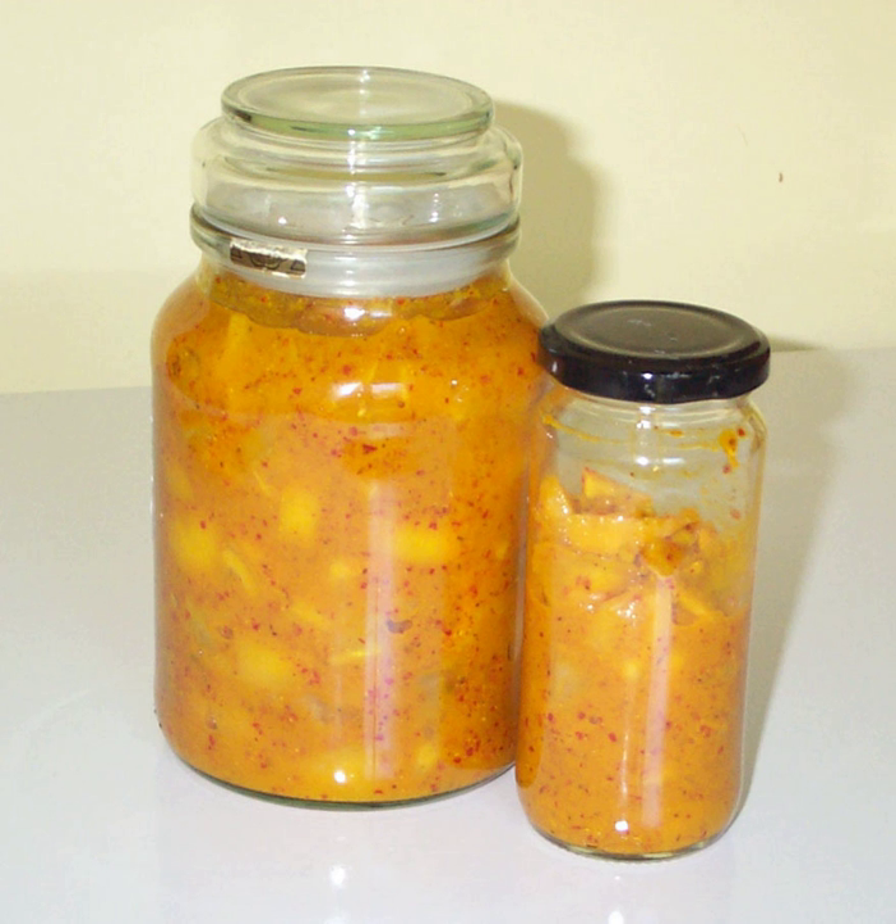Preserved lemon or lemon pickle is a condiment that is common in South Asian and North African cuisine. It is also known as 'Country lemon' and leames.